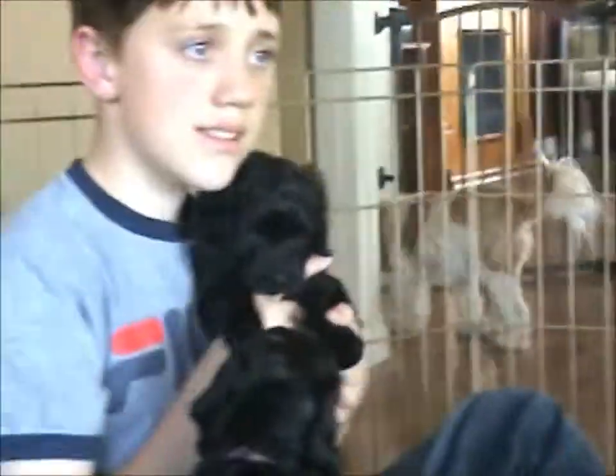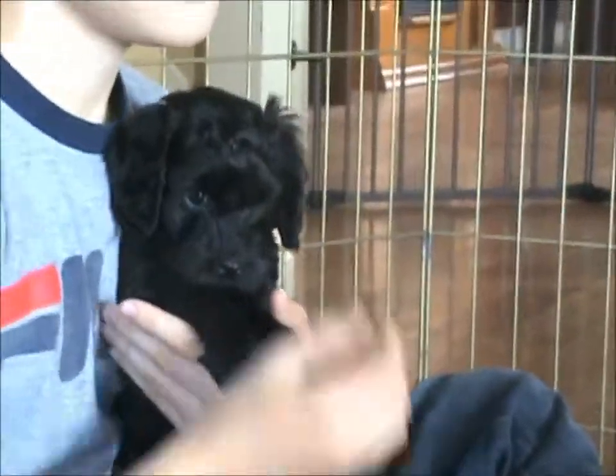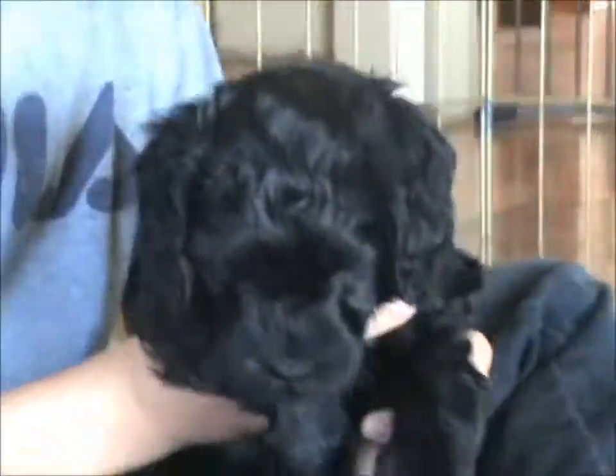Hey Erin, hold her. They're really actually very laid back. They're just extra wound up because we haven't been in yet today. That's Minnie. She's a little bit curlier. Maria, the chocolate one, is definitely the straightest, but they all have beautiful shiny coats.